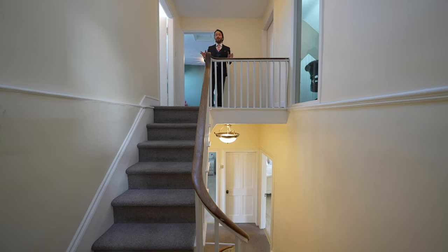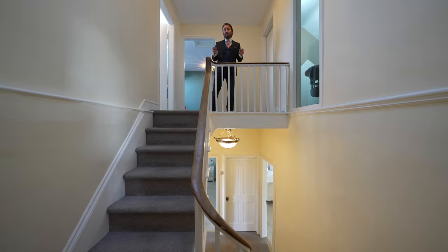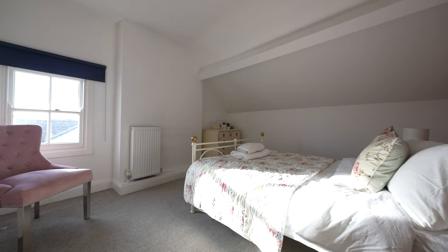To the second floor there is another split level landing boasting four bedrooms as well as a family shower room.